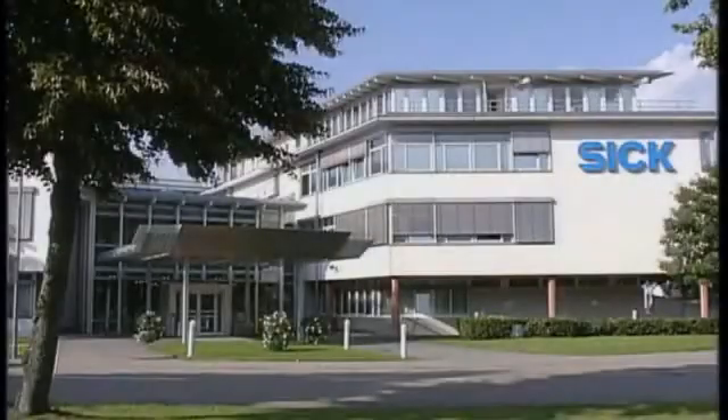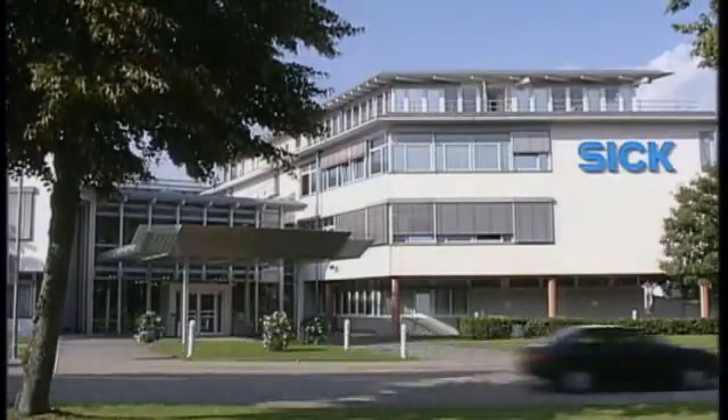SICK-RG, one of the world's leading manufacturers of sensors and sensor systems for factory and process automation.